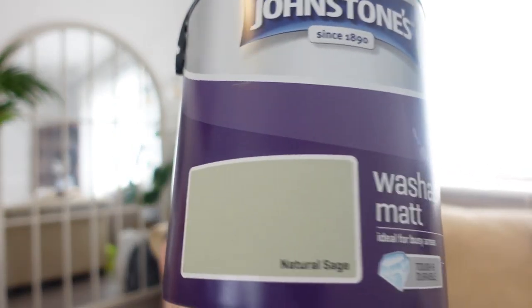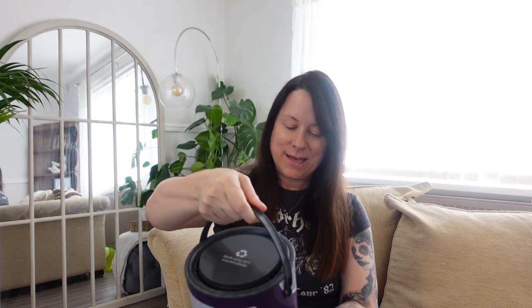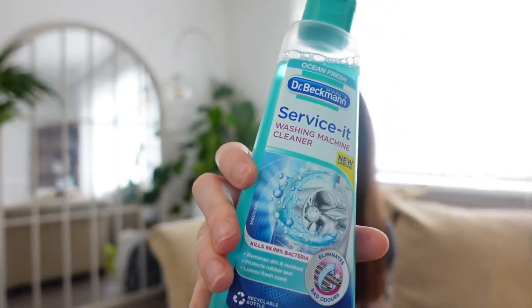Getting to the paint — this is for Lexi's room. Her favourite colour is green so this is the Natural Sage washable matt Johnson's paint at £20. It's a lot cheaper than Dulux and I've been told Johnson's is just as good. Then a washing machine cleaner — Dr. Beckman's new and improved formula — £1.99. I'll give that a shot.